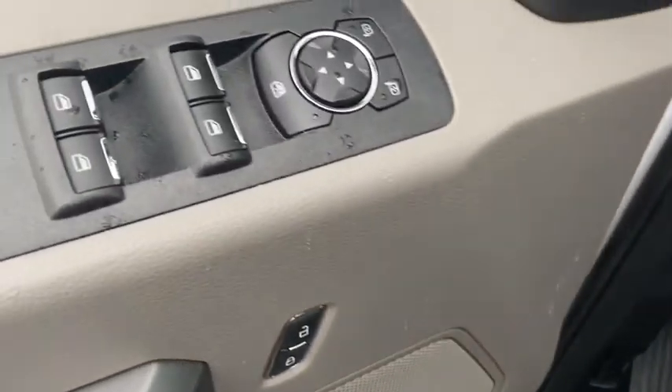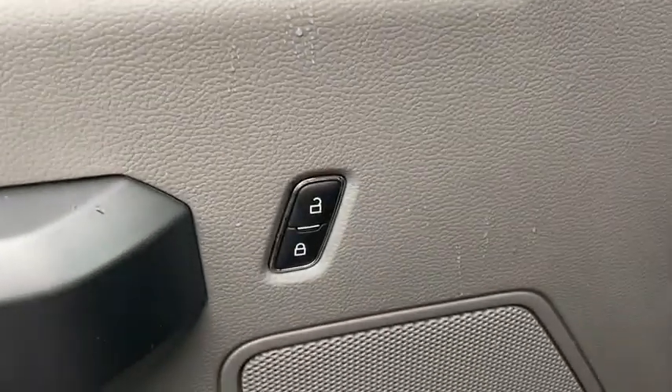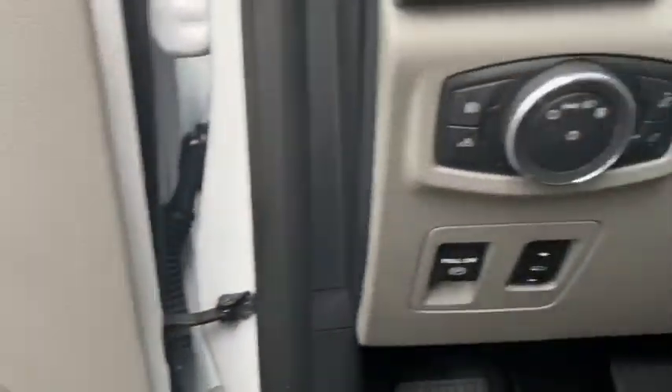Power windows. CD player. Compass. Electronic stability control. Fog lights. Brake assist. Tachometer. Panic alarm. Remote keyless entry.